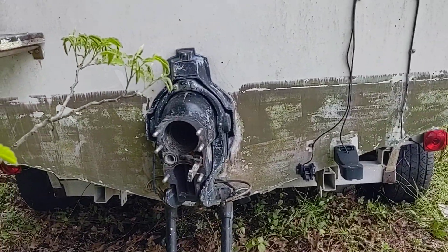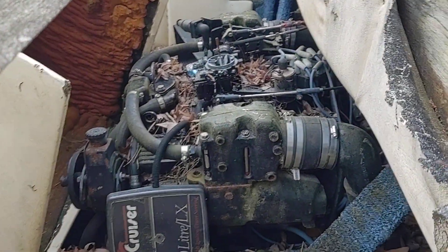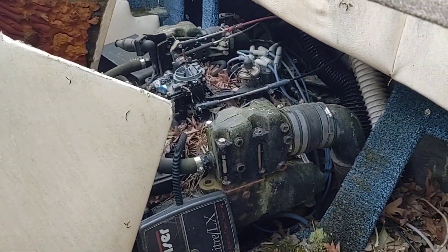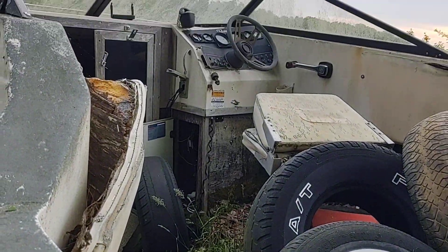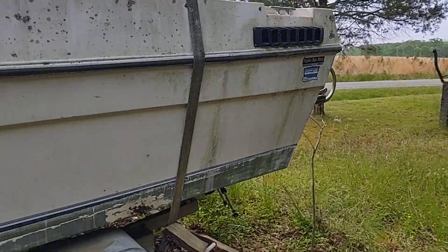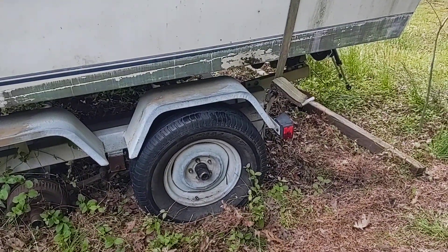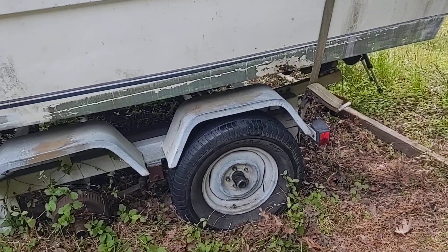Some parts of it have been removed and some parts are still in there — like the motor. I don't know what size motor it is but the motor's in there along with a whole bunch of other junk. It's probably about an 18 to 20-foot boat.